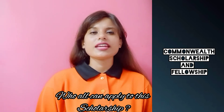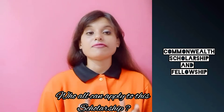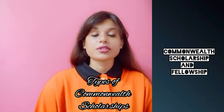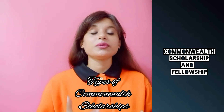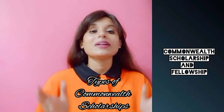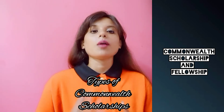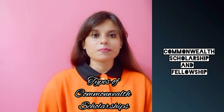The eligibility criteria for each type of scholarship and fellowship may vary. There are Commonwealth PhD scholarships, Commonwealth split-site scholarships, Commonwealth master's scholarships, Commonwealth shared scholarships, Commonwealth distance learning scholarships, Commonwealth medical fellowships, and Commonwealth professional fellowships.